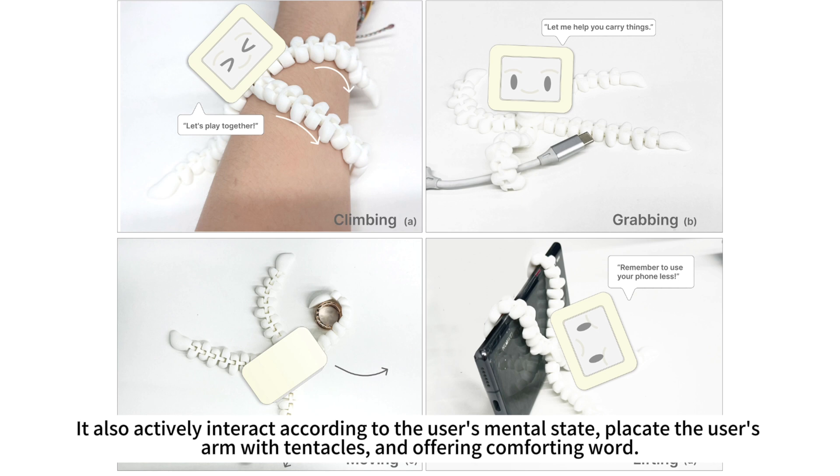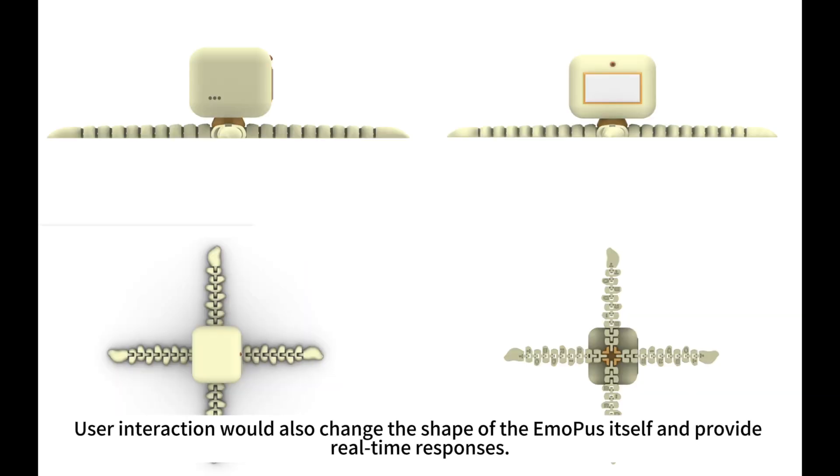It also actively interacts according to the user's mental state, placating the user's arm with tentacles and offering comforting words. User interaction also changes the shape of Emopus itself and provides real-time responses.